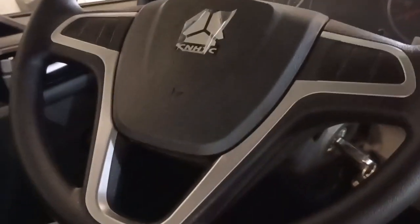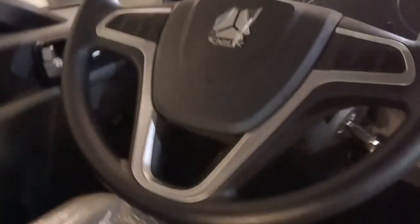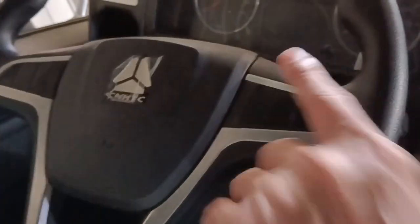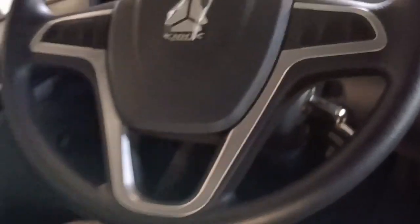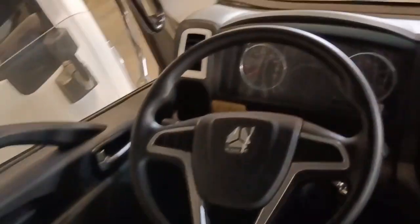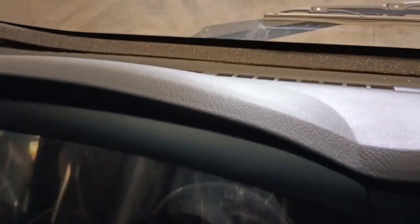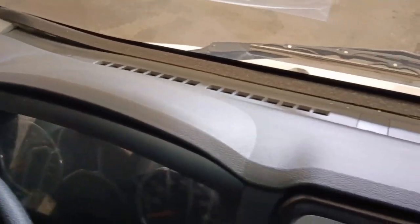Ang kanyang manibela ay may bagong design — may silver lining na ito. Ayan yung bago din sa kanyang steering wheel — ganda rin. Nag-innovate din. Ito naman yung kanyang pinaka-panel gauge — halos same din, may mga konting kurba-kurba. Ito yung kanyang pinaka-driver seat.